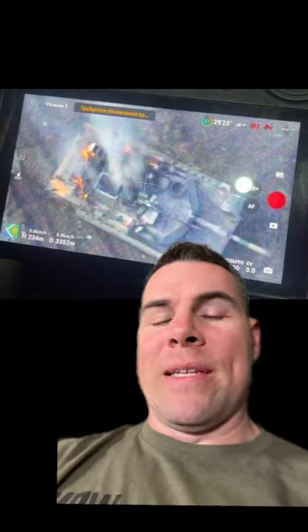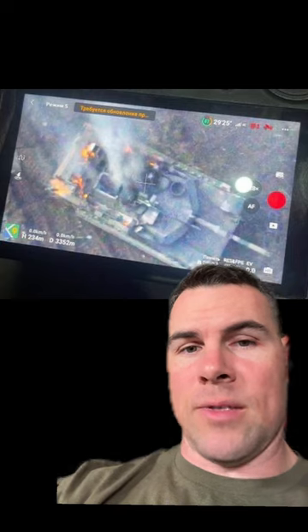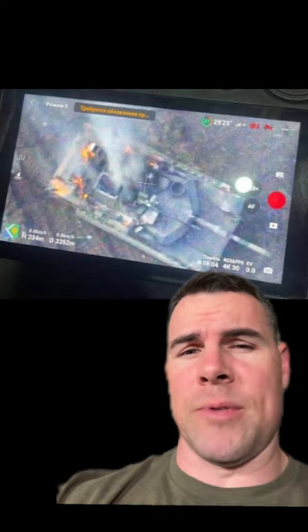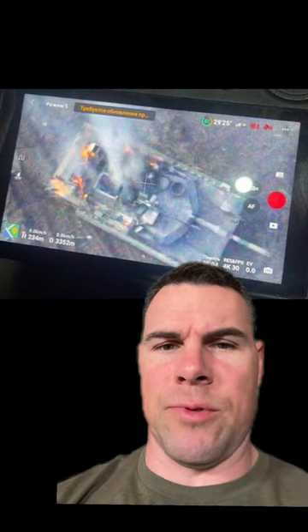All right, so the very first evidence of a U.S. Abrams tank destroyed in Ukraine has come out today. We gave Ukraine 31 M1 Abrams tanks, and this one is destroyed and just got released recently.